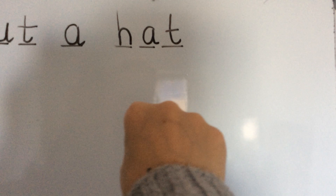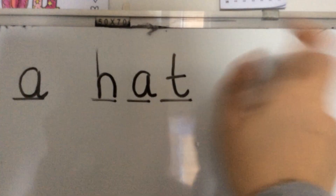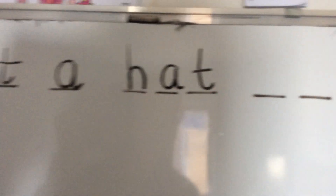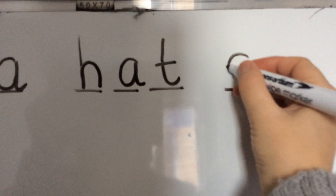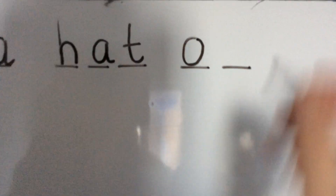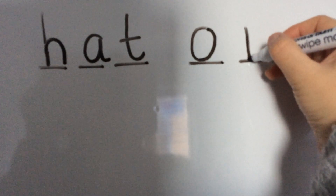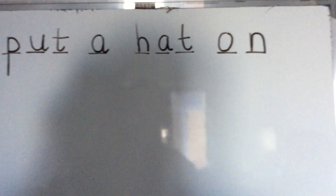Hands - how many sounds in 'on'? O-n. Two. Finger space. One, two. First sound in 'on': O - all the way around the orange. And last sound in 'on': N - down, knobby, over his neck. I put a hat on.